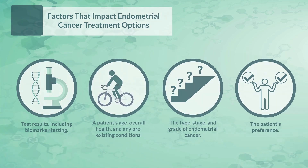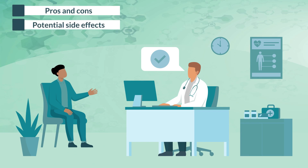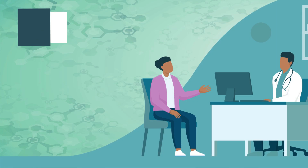When considering treatment, patients should discuss the pros and cons of each option with their doctor. They should review potential side effects, understand how the treatment is administered, and consider how the therapy may impact their lifestyle.